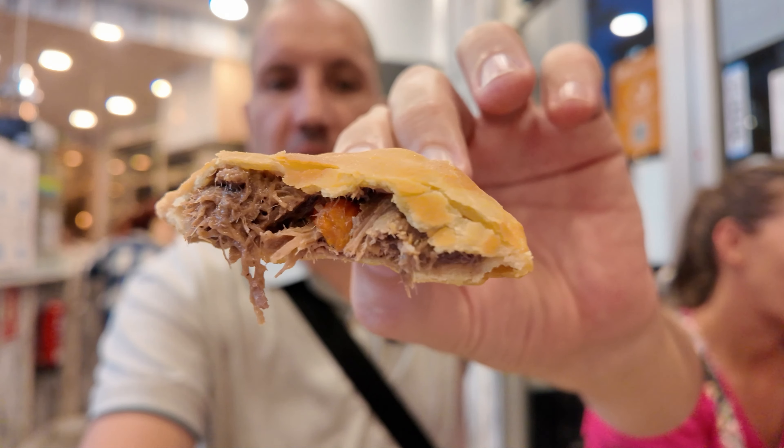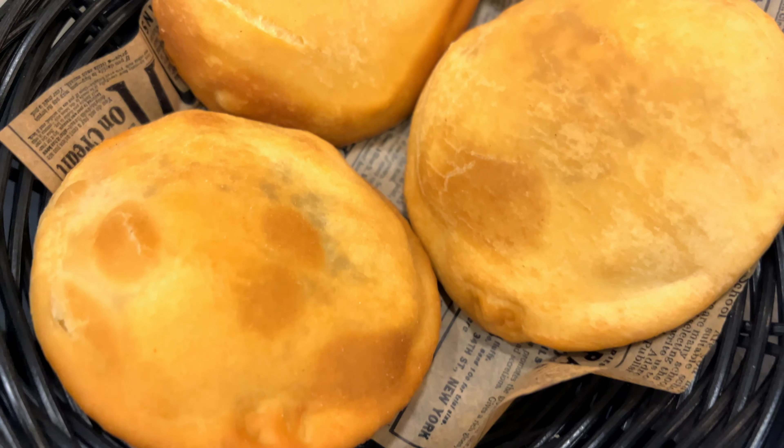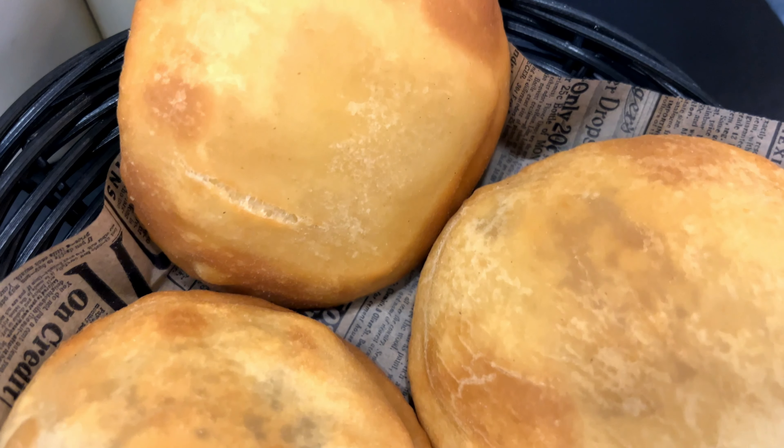Nice and juicy pulled beef inside. This pastry is really crunchy, not fatty, not greasy at all. This is just an explosion of flavors in a very small package.